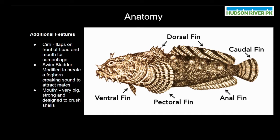Other anatomical features about the oyster toadfish that we would want to talk about include the ciri. The ciri refer to these things growing out of the oyster toadfish's face and head. These ciri help them to blend in with plants and other things in their environment so that they can remain hidden. One thing that we can't see on this chart is the toadfish's swim bladder. The swim bladder is used in most fish species to move up and down in the water by filling up and deflating with air, but in toadfish they use it to create a croaking sound to attract mates.